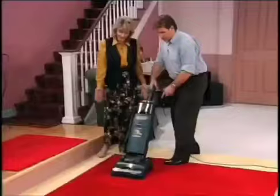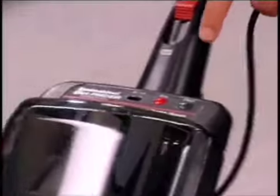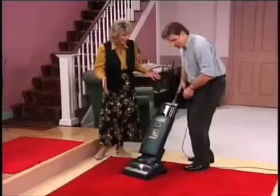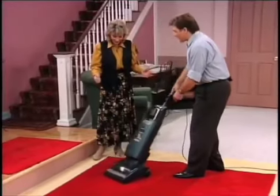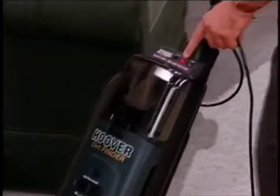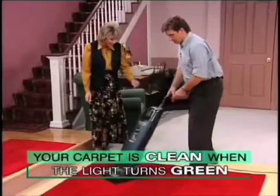This carpet is really dirty, even though Maddie didn't think it was. Now watch the light — it turns green. That means it's clean. The Dirt Finder literally tells you that area of the carpet is clean and you can move on. Gone is the guesswork. Your carpet is clean when the light turns green.